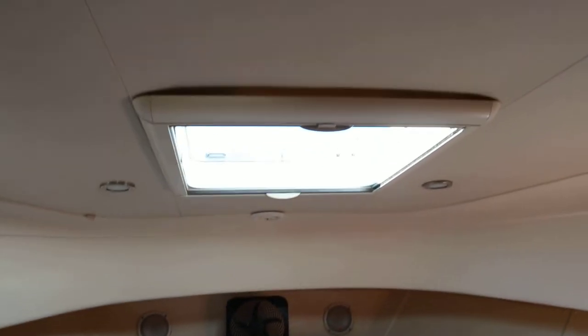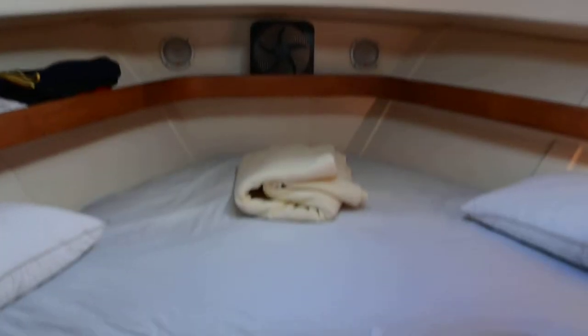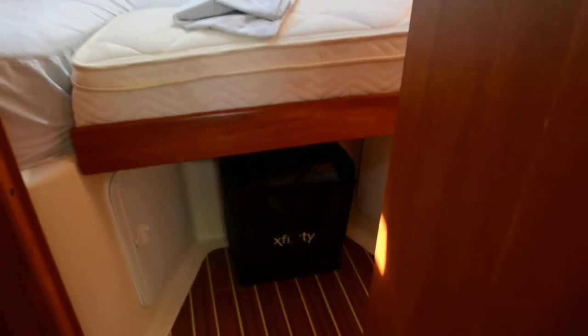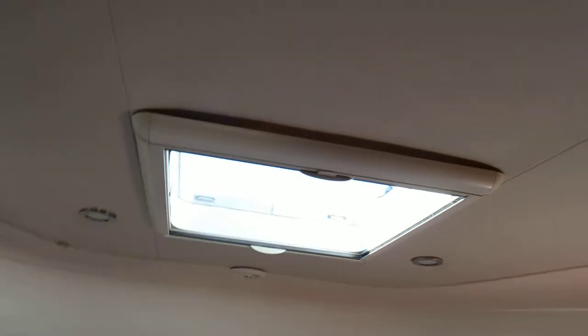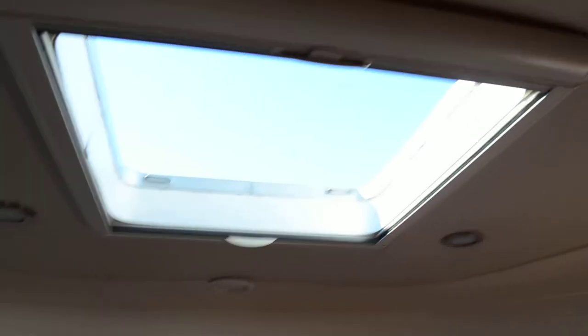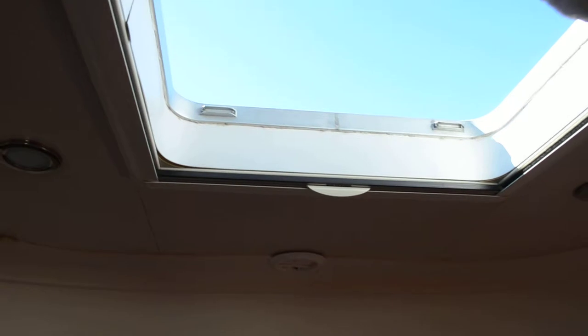Here's your forward stateroom — quite roomy. V-berth. You do have hanging closets on either side, and there is some storage right here. Another hanging closet on the starboard side. These hatches have light blockers in them — it's got a screen, and on the other side is just a blocker that completely closes out the sun.